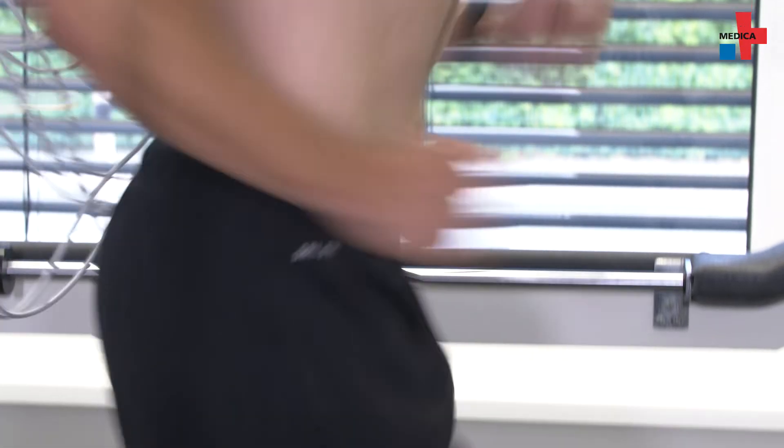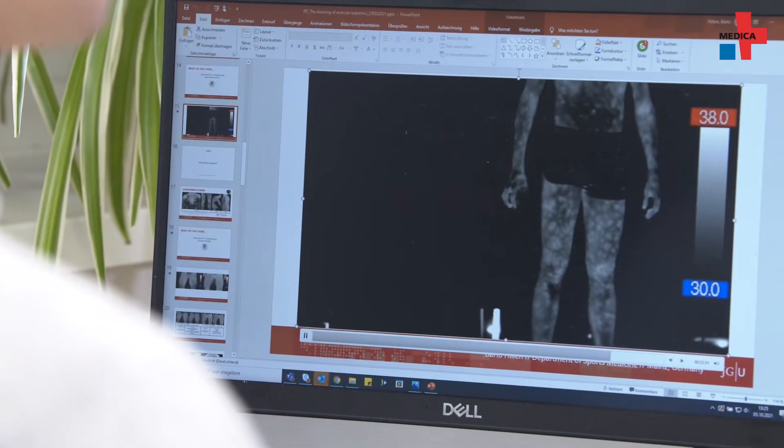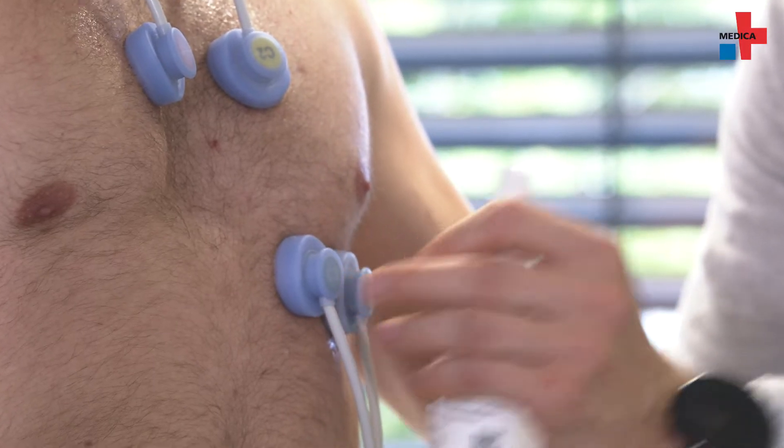What we discovered was that the surface radiation temperature decreased initially when the individual performed the exercise. On the other hand, during the running exercise we saw an increasing temperature pattern over the whole body, and this temperature pattern is quite similar to our blood vessels.